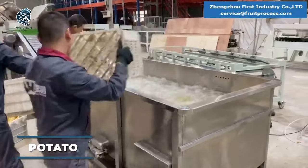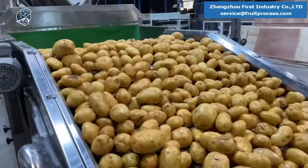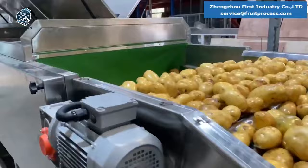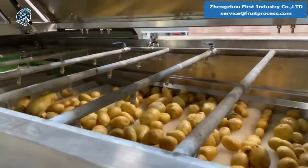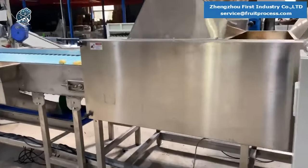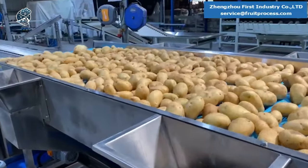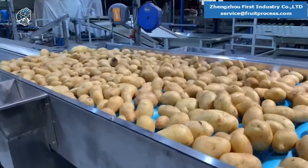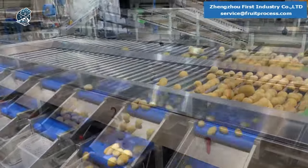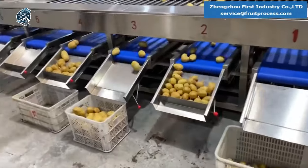The potato washer is quite a handy machine for anyone in the food industry. Imagine a compact, stainless steel device that gently bathes your potatoes in a bubbly spa, ensuring they're squeaky clean for your culinary creations. It's equipped with a water circulation system and an air distribution circuit, creating a uniform bubble bath that scrubs away dirt without bruising the spuds. Plus, it's got adjustable nozzles to target stubborn bits of soil. The Normand ensures your potatoes are prepped to perfection.